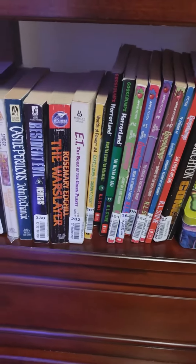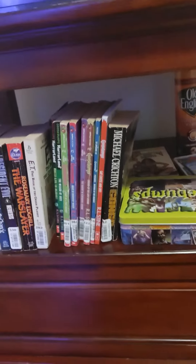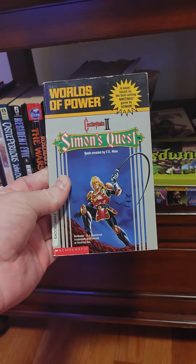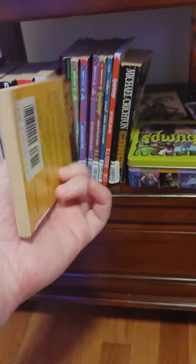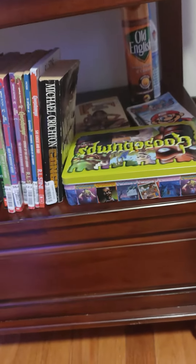I got Simon's Quest along with a strategy guide. But I don't really use it because the game is extremely difficult and my retro system isn't hooked up. Check this out — this is the Simon's Quest 'Worlds of Power' book, a novel based on the best-selling Nintendo game by Konami. Dracula's back! I bought this from a thrift store.